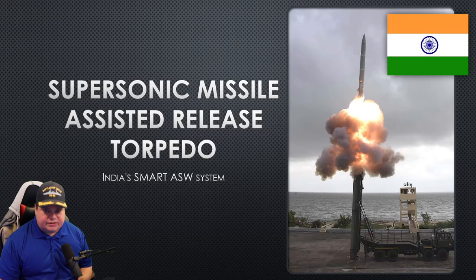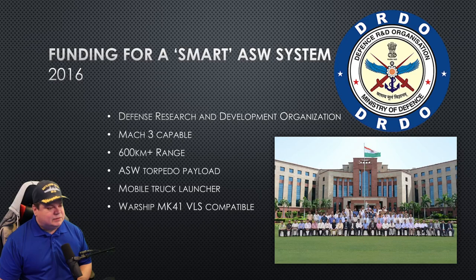Welcome to India's Supersonic Missile Assisted Release Torpedo, or their SMART ASW system. I'm Aaron from Subbrief.com. Let's begin.